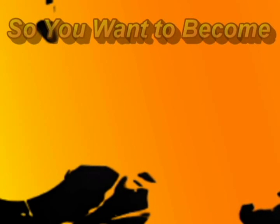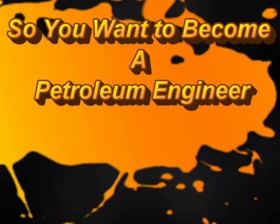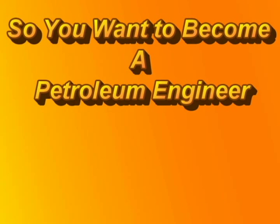So you think you want to be a petroleum engineer? In Petty 1010, we will review the different types of petroleum engineers. Let's briefly review those right now.